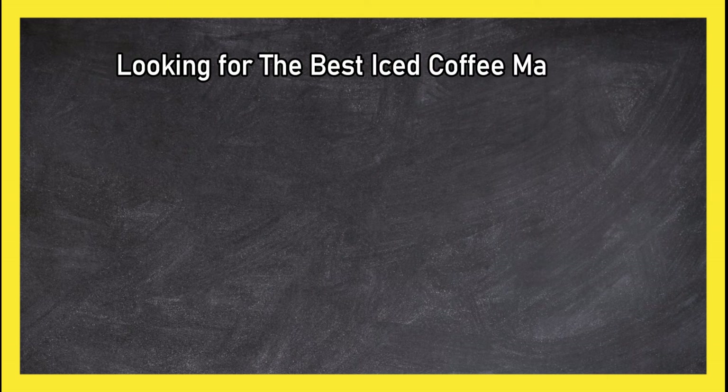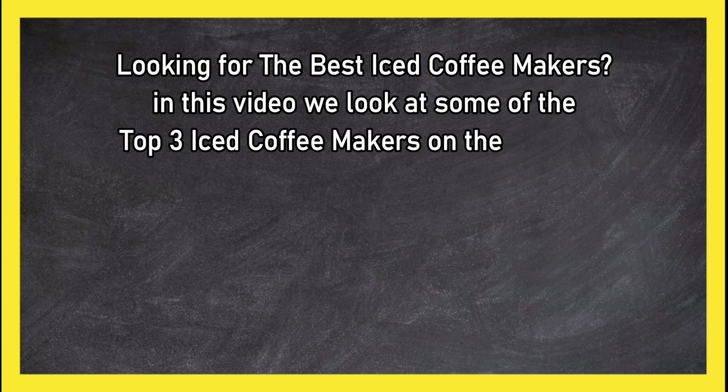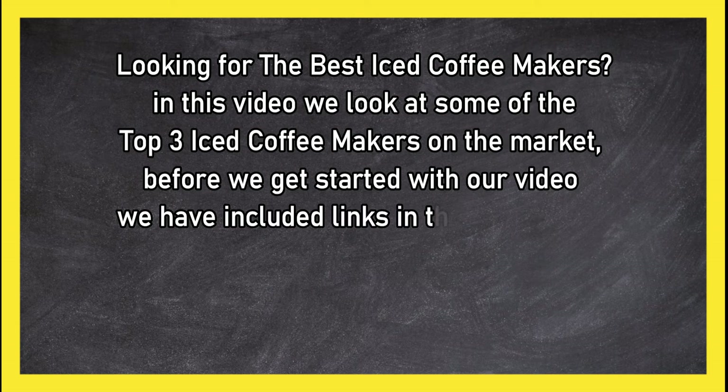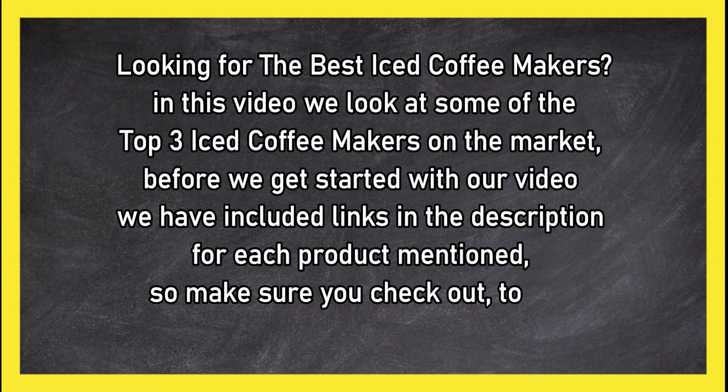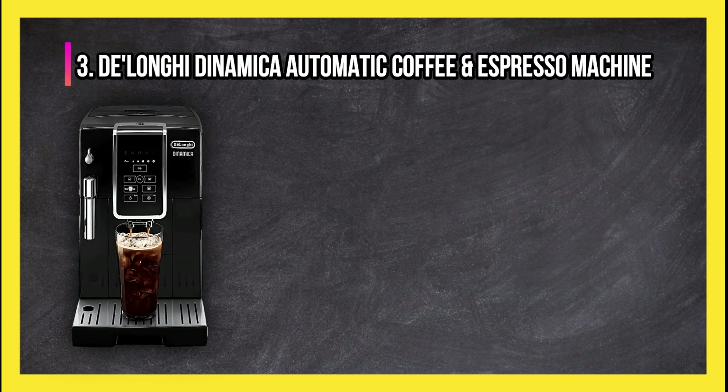Looking for the best iced coffee maker? In this video we look at the top three iced coffee makers on the market. Before we get started, we have included links in the description for each product mentioned, so make sure you check out to see which is in your budget range.